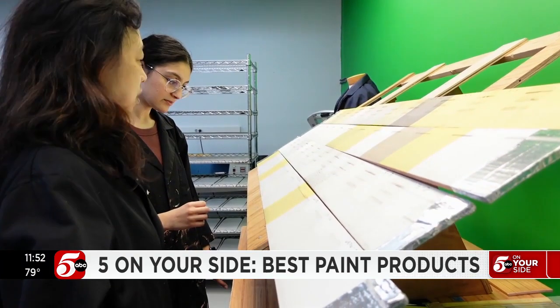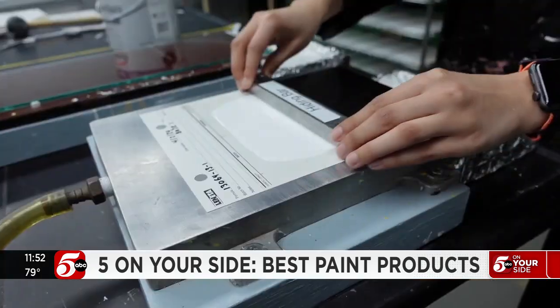Plus, it holds up even after three years in Consumer Reports' weathering tests.